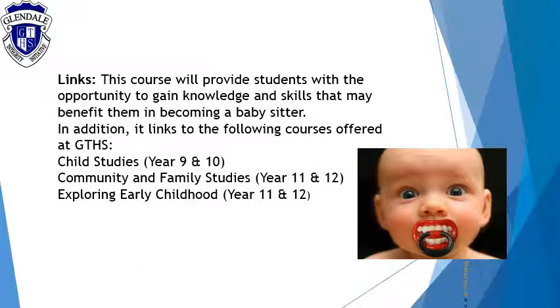So why do this course? The main reason is if you want to go into the industry and work in child care. But it's also an introduction to three other courses we offer here at Glendale High: child studies in year nine and ten, community and family studies which is an HSC subject, and we've also got exploring childhood. Like I said, this could actually lead to a career, which is a very popular path for our students.